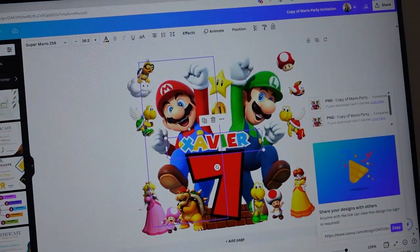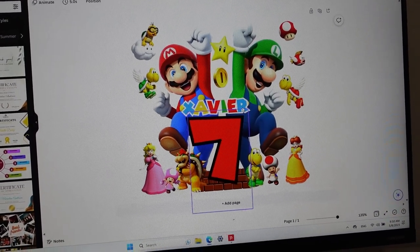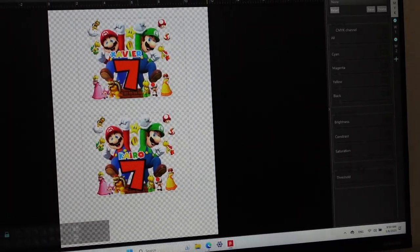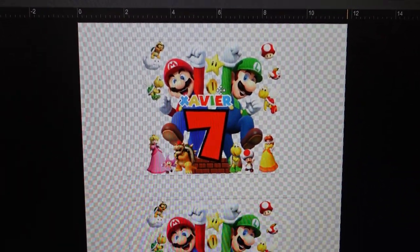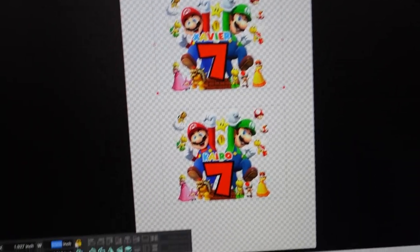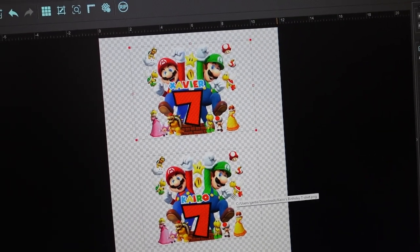In Canva I rearranged all the pictures, put a big number 7, and put their names in there. I also made the background transparent. Now I imported these two pictures into my DTF printer software and I'm going to print two of these — one says Xavier and one says Cairo. I made them about 8 inches wide, but we'll see. I'm going to print them out and see how they look.